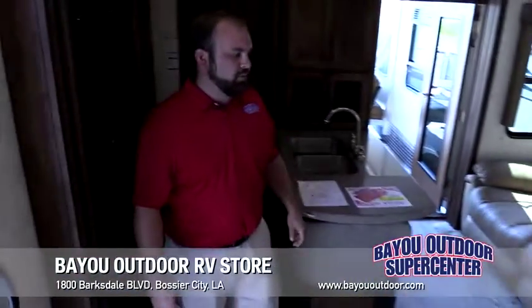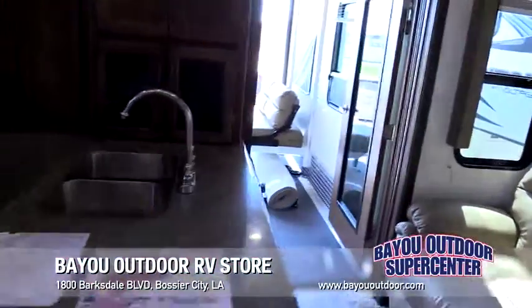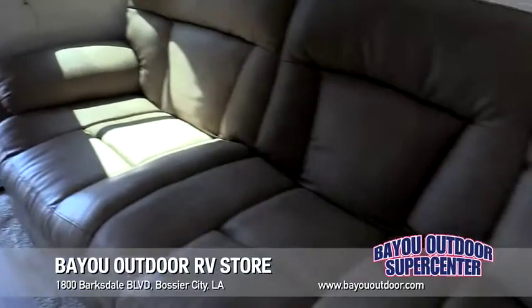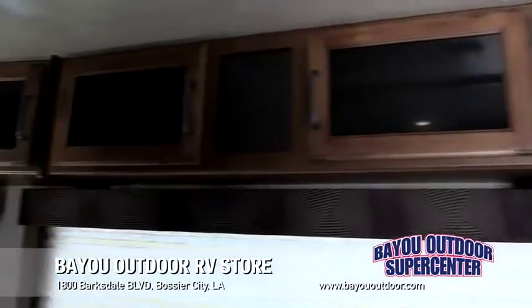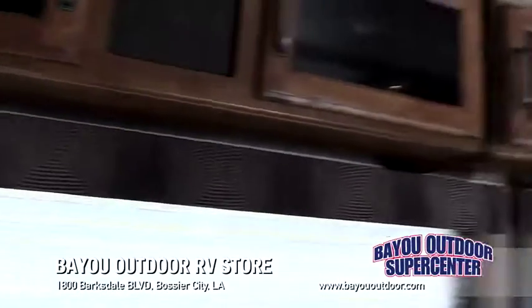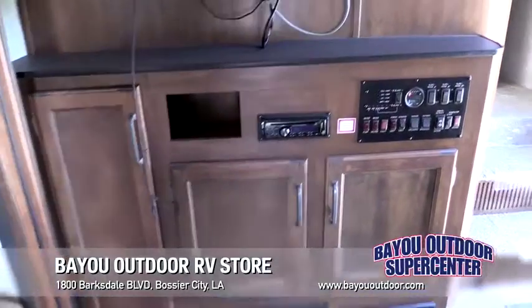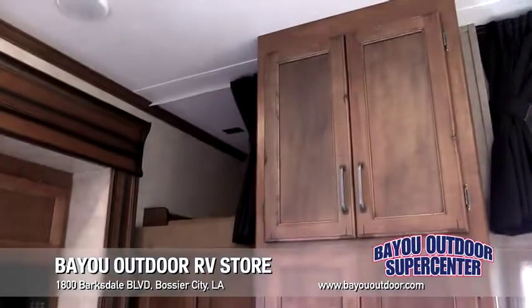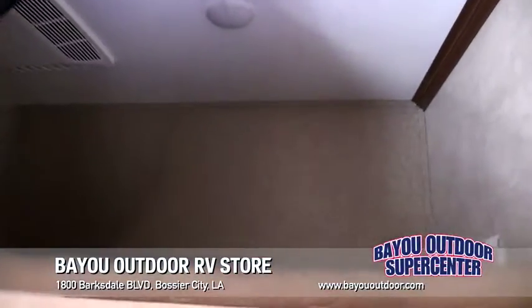Once you come down into the living room, you'll notice solid surface countertops, real wood cabinets, and LED lights throughout. A really nice sofa — all three sofas will recline — giving you easy access to watch your entertainment center. Lots of storage up top, plenty of cabinet space in the kitchen, and up above you've got another bunk bed, so you can fit plenty of people in this coach.